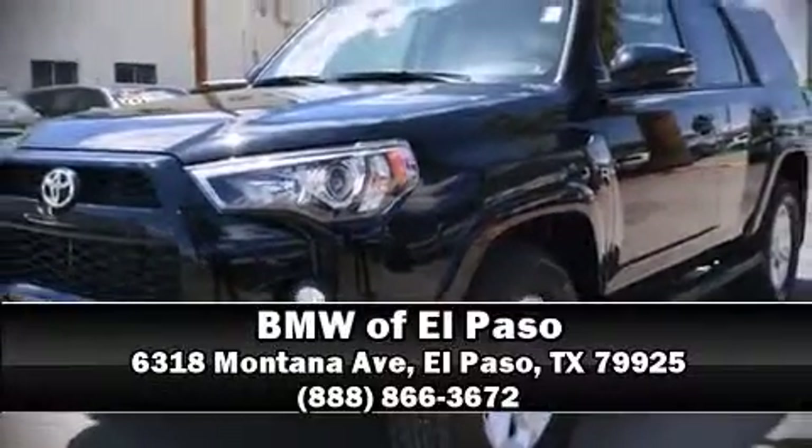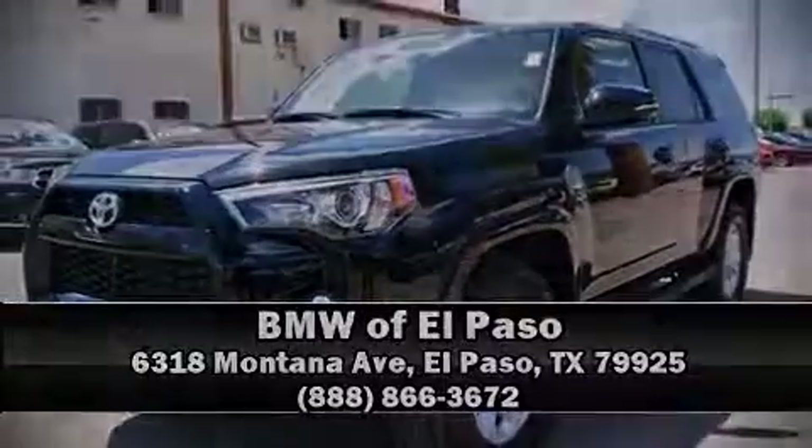Stop by our dealership or give us a call for more information. We'll be right back.